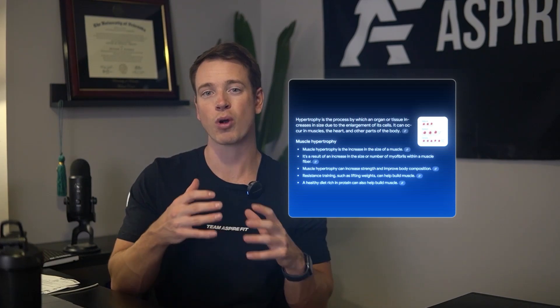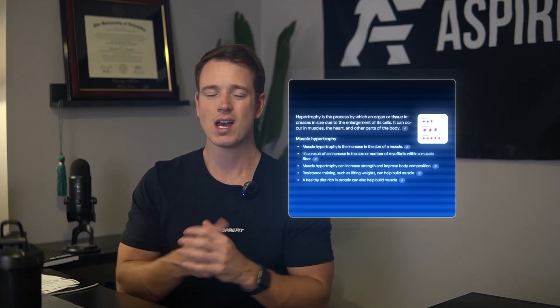First we need to talk about hypertrophy. Hypertrophy is the scientific term for the process of increasing muscle size, so whenever people are talking about building muscle, we're really talking about hypertrophy.